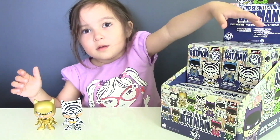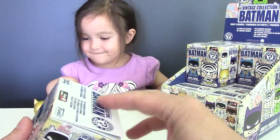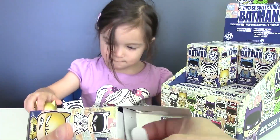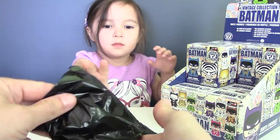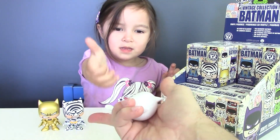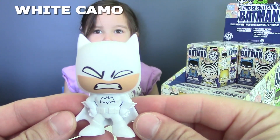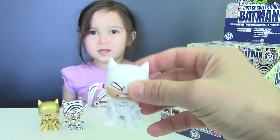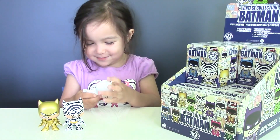Alright, time to open blind box number 3. And we got... this one is White Camo Batman. This will be white.